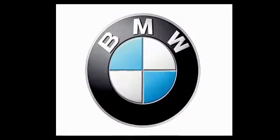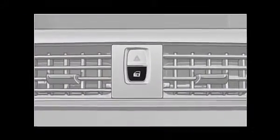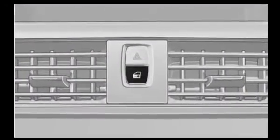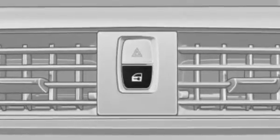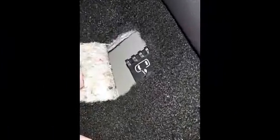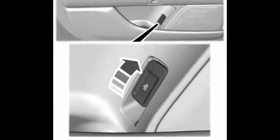BMW has long placed the interior lock and unlock buttons in the center of the dashboard in some models, which has fooled drivers getting into their first BMWs. It saves them having to put one on each door. Take a few minutes to get comfortable with your own lock and latch features. Knowing how to get out in a pinch may save your life.